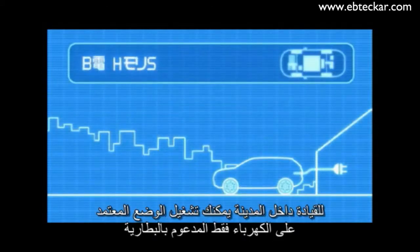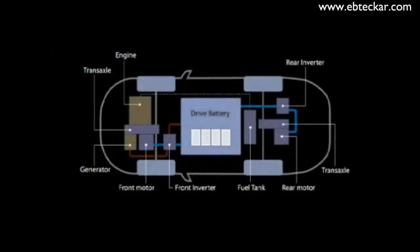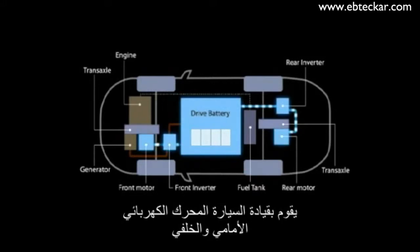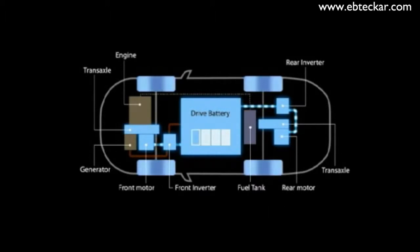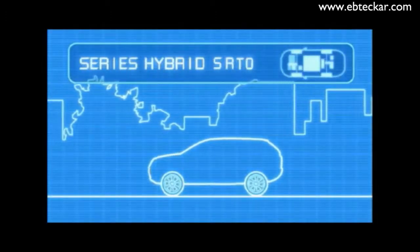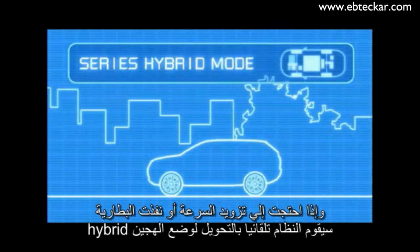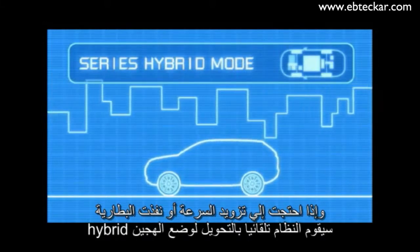For drives around the city, I operate in the battery-only EV mode. Powered by the battery, my electric motors in the front and rear drive the car. No gasoline engine power is necessary for commuting, shopping, and almost all other everyday needs. Just drive me like an electric vehicle. But when you need sudden acceleration or the battery is running low, the system automatically switches to series hybrid mode.